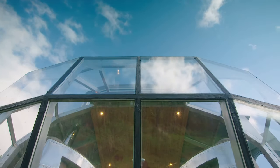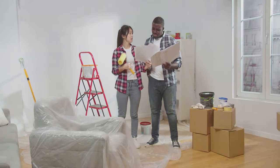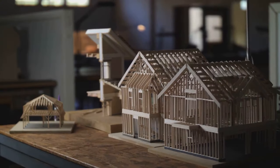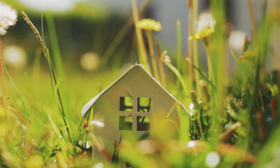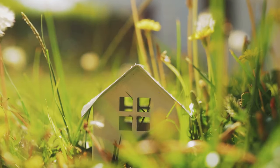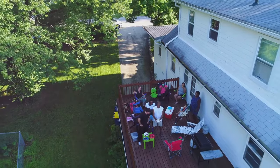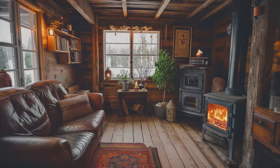One of the best things about tiny homes is their potential for customization. This next home is a blank canvas just waiting for your personal touch. Choose from a variety of floor plans, finishes, and features to create a space that truly reflects your style and meets your unique needs. Add a loft for extra sleeping space, build a deck for outdoor entertaining, or install a fireplace for cozy evenings. The possibilities are endless.